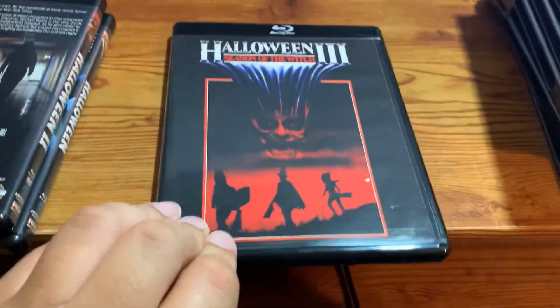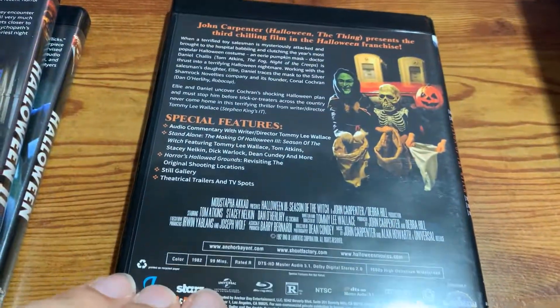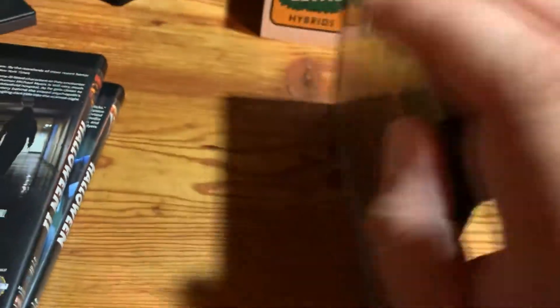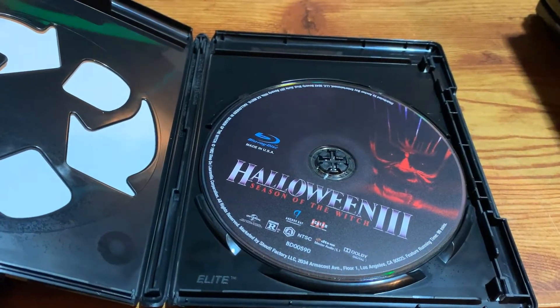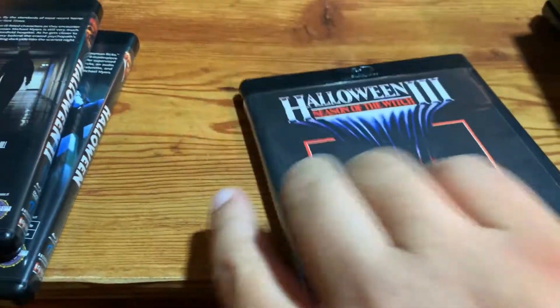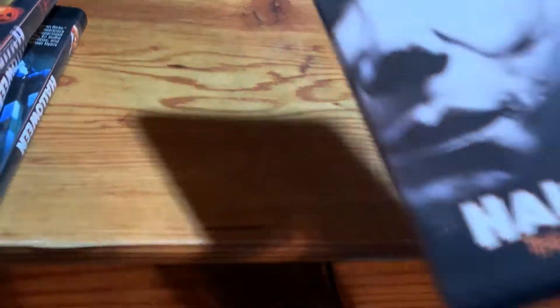Halloween three, Season of the Witch. The spine. There's the back. It has all the Silver Shamrock masks on it. There's the special features. Again, this is pretty much like the standalone Halloween three release from Scream Factory, which I own those releases as well, but that's not what we're here to see.